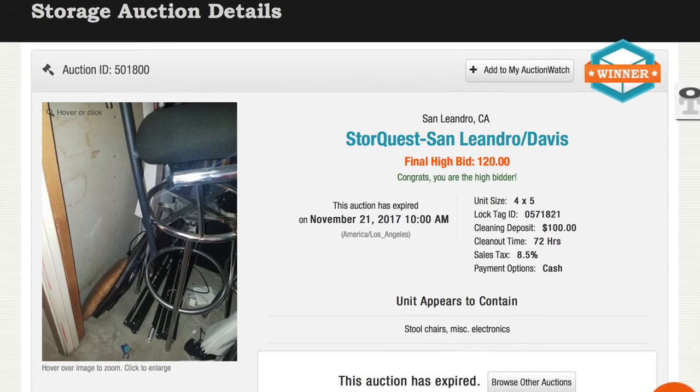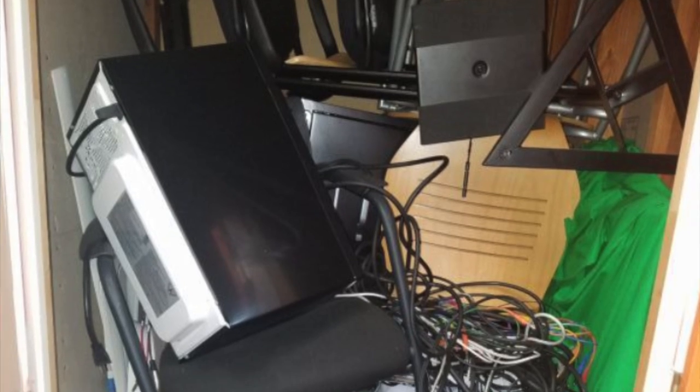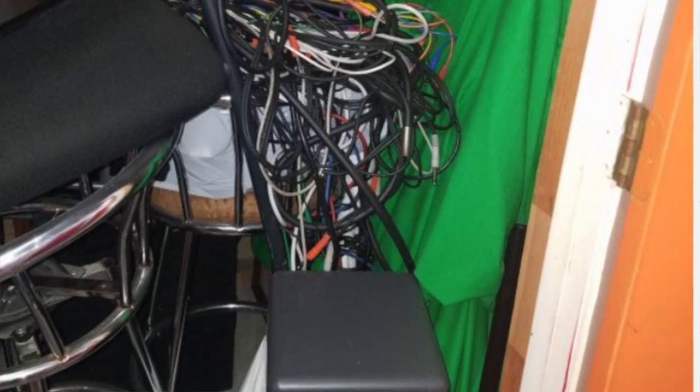Hey YouTubers, I bought a storage locker through an online auction from StorageTreasures.com. I wanted to do this little video to chronicle the experience and take you along as we go through the locker, see what treasures we find, and also — maybe more importantly — the experience of selling it all off.